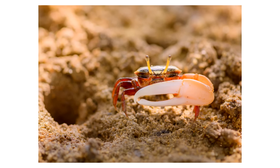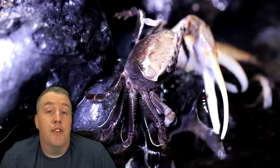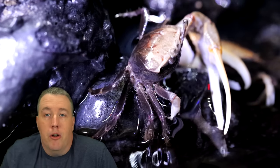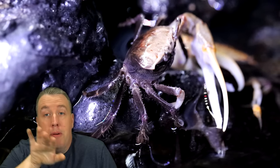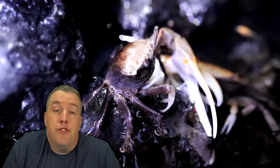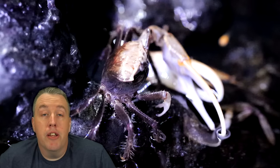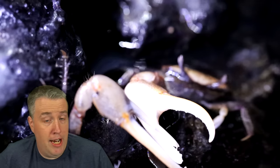Next up is the fiddler crab. These things are cool — the males get a big crab arm that looks like they're playing a fiddle, and they move it back and forth. What I like about them is that they get out of water. If you lower the water level and put in a piece of styrofoam, a floating log, or a piece of wood that comes out, they'll crawl up on it. It looks super cool — anyone who sees your aquarium will say, 'Is that a live crab?' And on top of that, they're actually really good hair algae eaters, which a lot of people don't know.